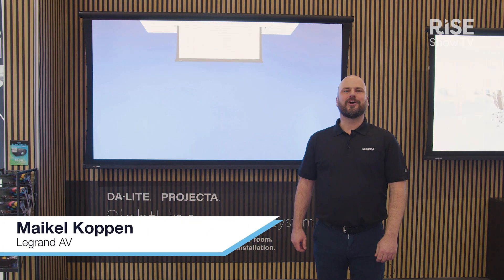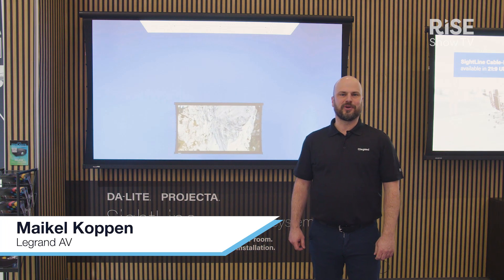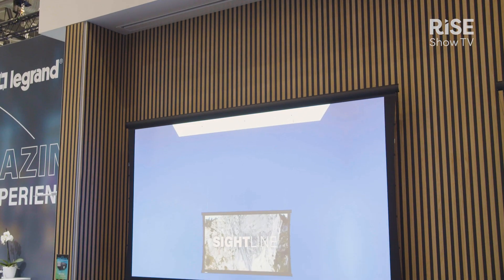Hey, I'm Mike. We are here at the Legrand AV booth at ISE 2023. Today we're going to show you a product from Daylight and Projecta called Sightline.